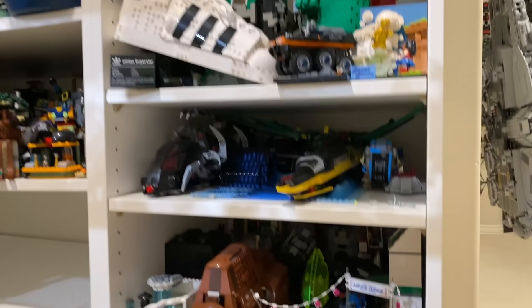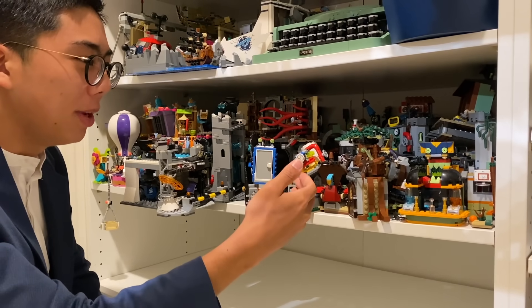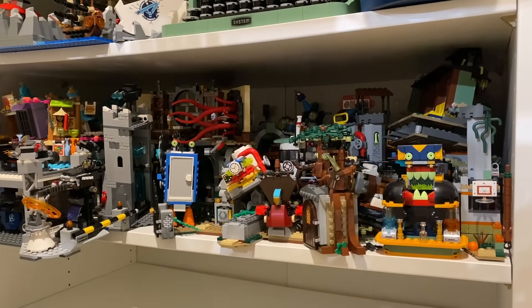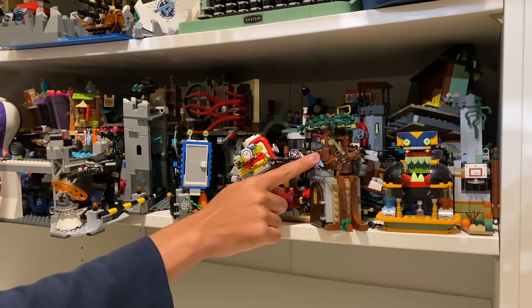Moving on to the back here, you can see that this shelf is dedicated purely to Hidden Side. All you can see right here are some of the smallest builds from LEGO Hidden Side, including the final wave like the prison build here, featuring the Ninjago Arcade Pod as a door, plus the graveyard, which is a pretty fantastically detailed tree at the front here.